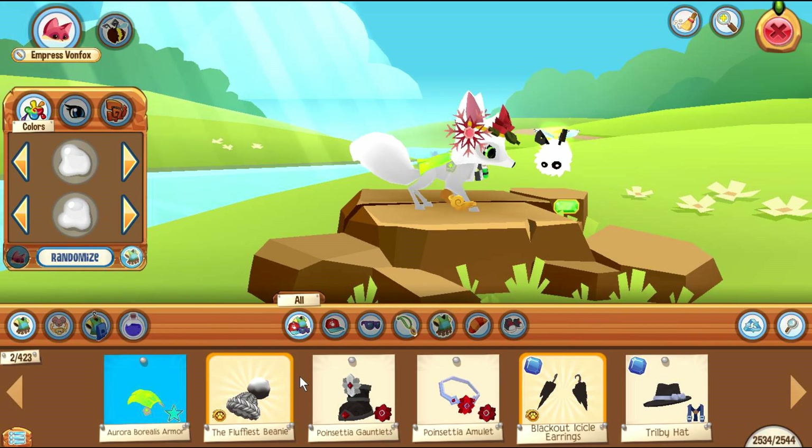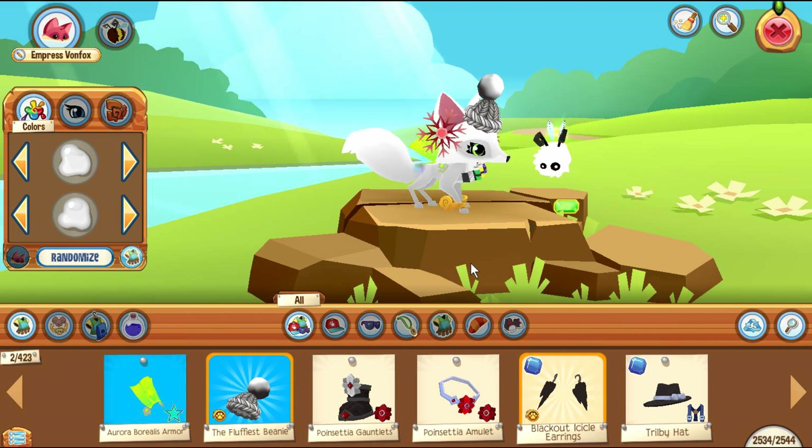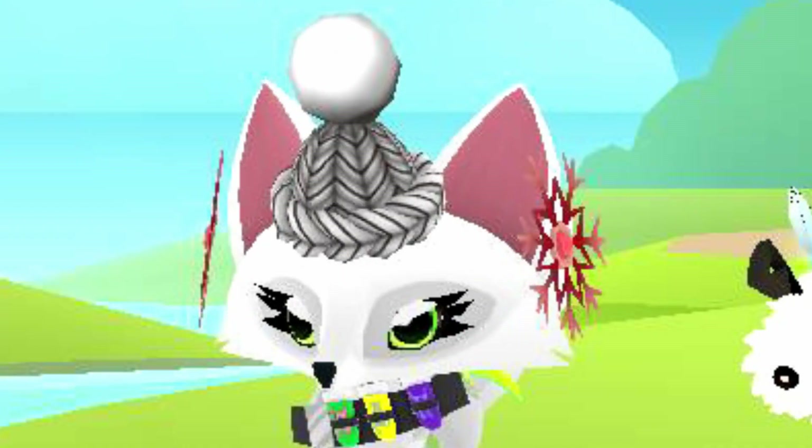Here's what today's weekly member gift, the Fluffiest Beanie, looks like. They gave me the wrong size — it looks really small on my head.